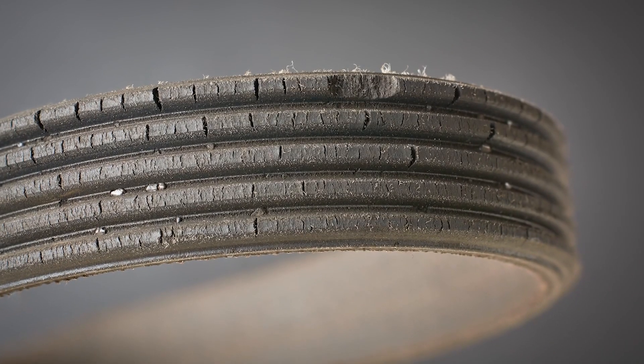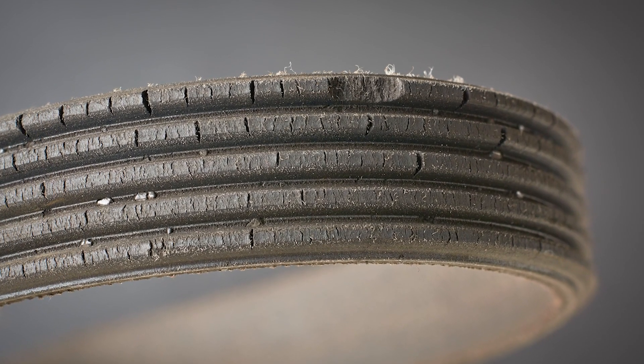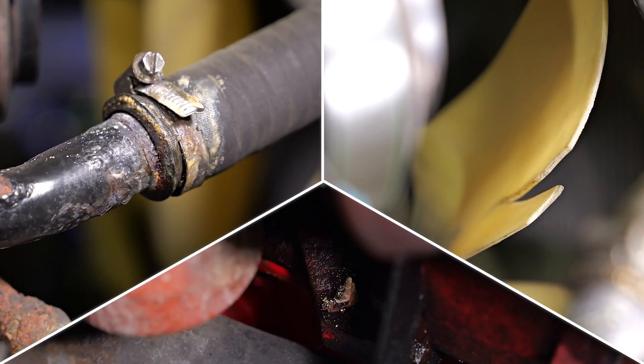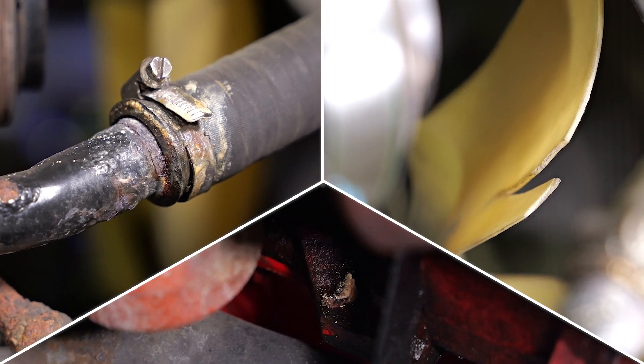During the inspection, look for obvious signs of belt wear including fraying, excessive cracking, cord exposure, or worn or missing ribs. Since higher under-hood temperatures can accelerate belt wear, it's also important to look for coolant leaks, damaged fans, dirty radiator fins, or anything that can affect cooling system performance.